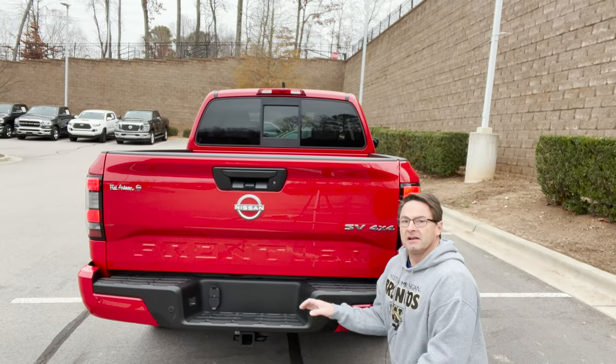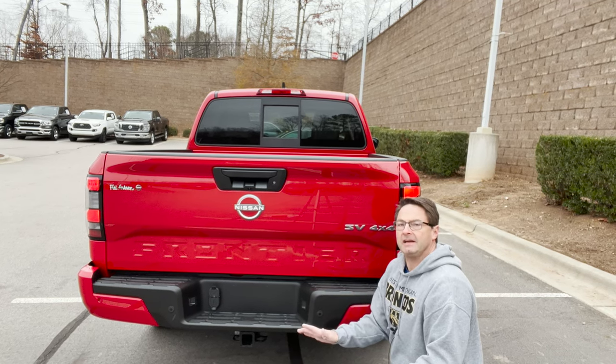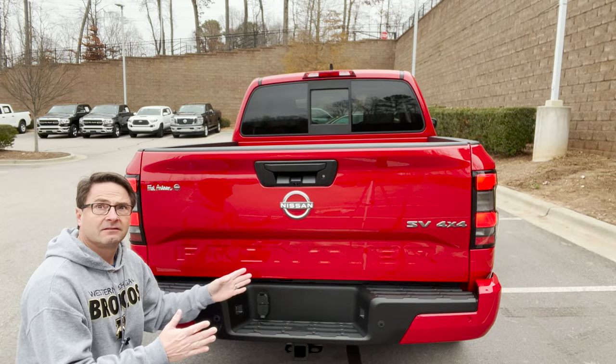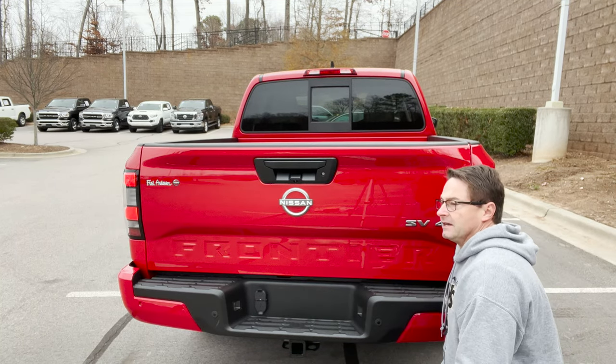Towing capacity: maximum tow capacity is 6,330 pounds, and then a payload of 1,290 pounds. That's about what you'd expect somewhere around that range for the midsize truck segment.